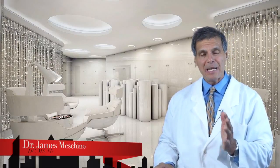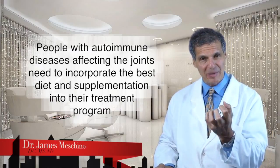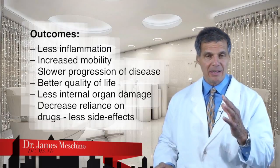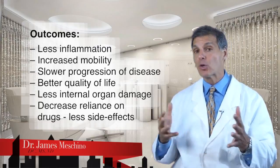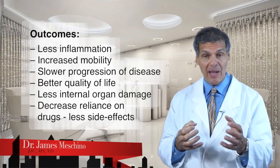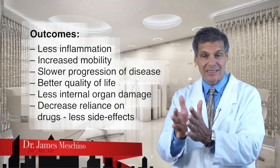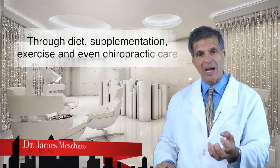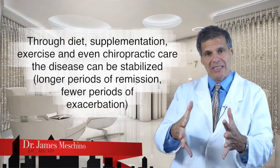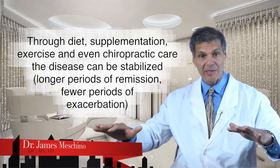The summary is that people who have autoimmune diseases affecting their joints need to incorporate the best diet and supplementation practices into the overall treatment program. It leads to better outcomes, less inflammation, more mobility, slower progression of the disease, better quality of life, and less internal organ damage. Drugs alone can't do it the same way. Not that drugs aren't needed, but if you can decrease the amount of drug you need, you're going to decrease the side effects. Through diet, supplementation, and exercise — and even chiropractic care in many cases — you can help decrease the progression of the disease, stabilize it, achieve longer periods of remission, and fewer periods of exacerbation.